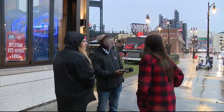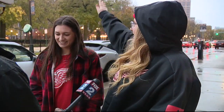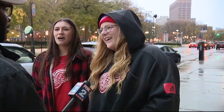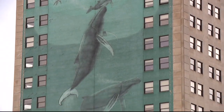Some Detroiters are pouring one out for the whale building. Detroit's Wailing Wall has been here since 1997 — about as long as some young Detroiters have been alive. 'That is like a Detroit staple. It's iconic. That's how we know we're downtown. People around the globe have seen it, thanks to its prime location by Comerica Park.'